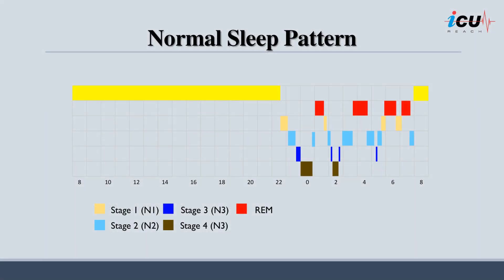A typical adult sleep pattern consists of several stages. Stage 1, or N1, is the initial stage of sleep, lasting for a few minutes and marking the transition from wakefulness to sleep, during which it is easy to be awakened.